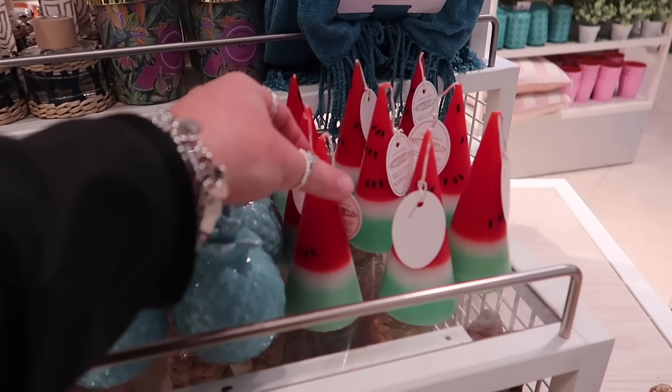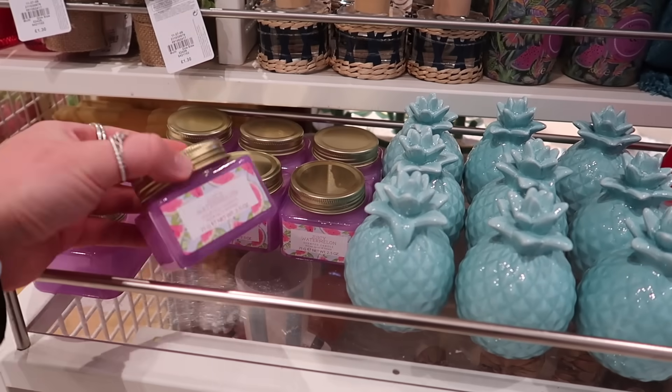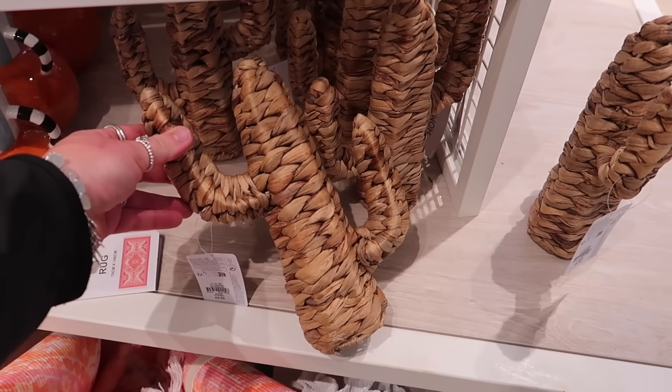Look at this watermelon pillar candle — it really does look like a watermelon, and it's £3.50, though you wouldn't want to burn it! There's also a little blue pineapple and a juicy watermelon scented candle for only £1.80. I saw this last month and I just think it's adorable.